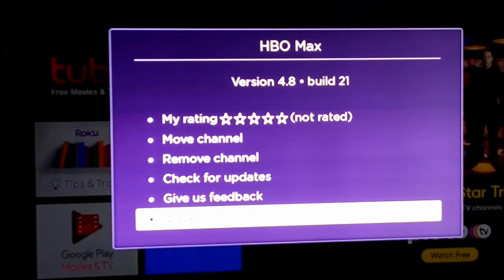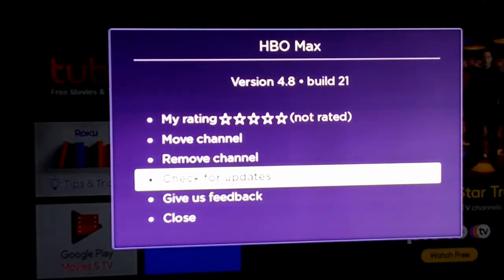It looks like an asterisk or a star. Hit the star, you go over to the app, hit the star, then go up to check for updates.